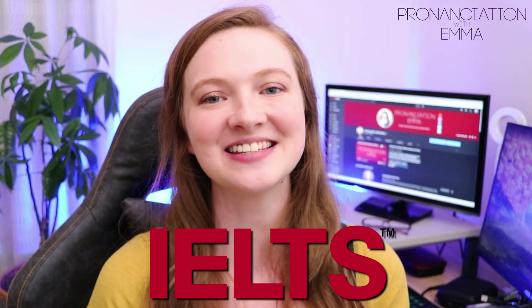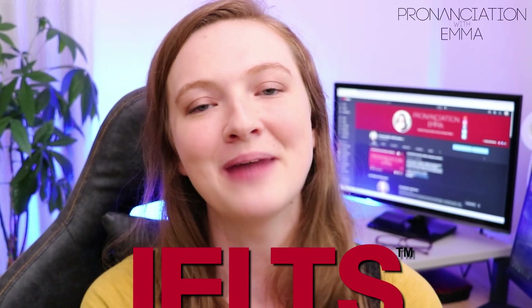In today's video, I'm going to be sharing 10 top tips on things not to do in the IELTS exam if you want a high band score.